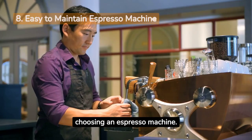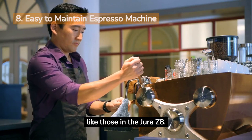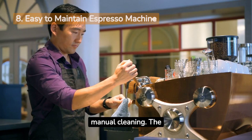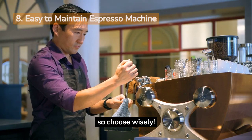Maintenance matters when choosing an espresso machine. Want it hassle-free? Look for self-cleaning features like those in the Jura Z8. If you prefer to do the cleaning yourself, find a machine that allows easy access for manual cleaning. The easier it is to maintain, the longer it'll serve you well, so choose wisely.